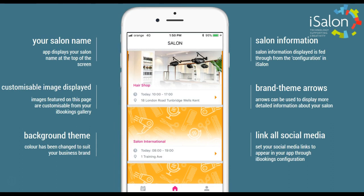The app will display your salon name, customisable images, a background theme to suit your branding, and your links to all of your social media.